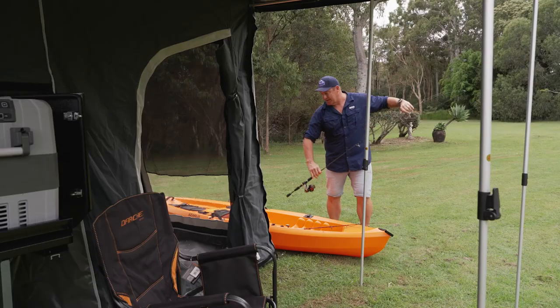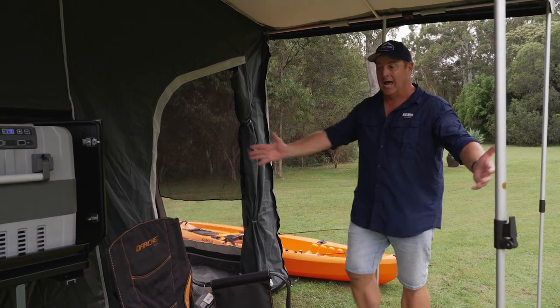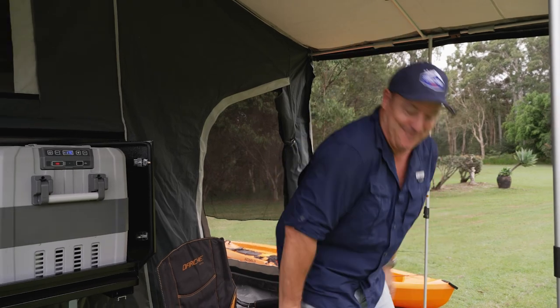It's so good to be able to come back to your Stony Creek camper after a long day — whether you've been fishing or maybe a bit of exploring — and chill out in comfort.